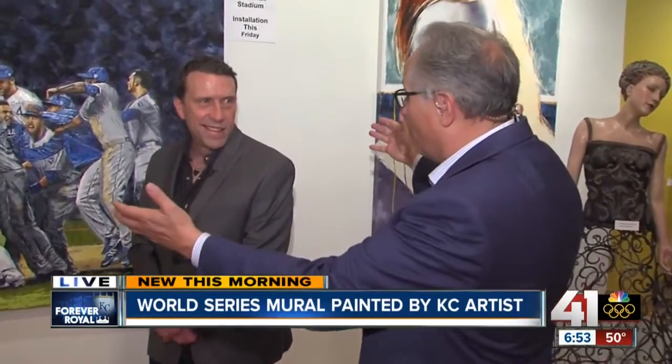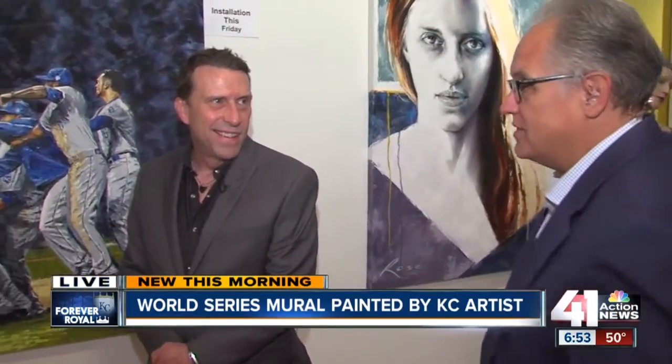It feels like the season never really ended, doesn't it? It just seems like we've been on the Royals bandwagon for two years and we're still rolling along. We're here at the beautiful Leopold Gallery — if you've never been here in Brookside, you really need to come through and walk through. It's all about Kansas and Missouri artists. Paula's here — tell me what it's going to take to move this beautiful work from here to Kauffman Stadium.